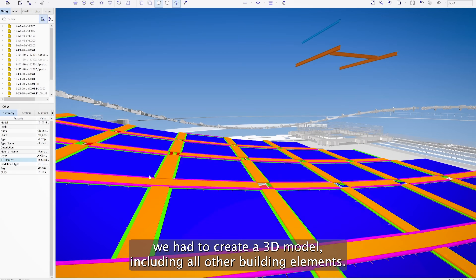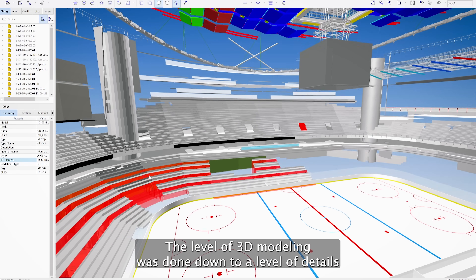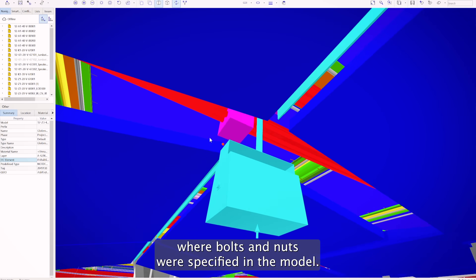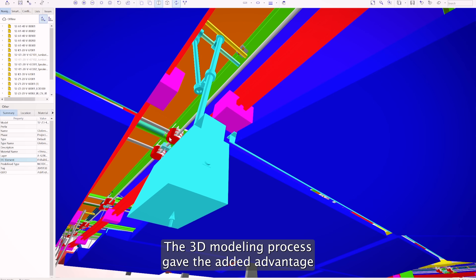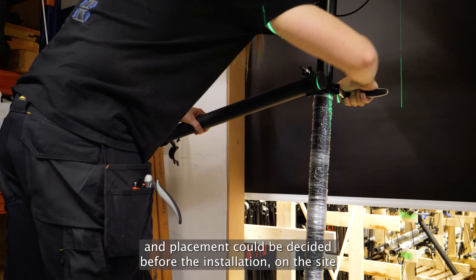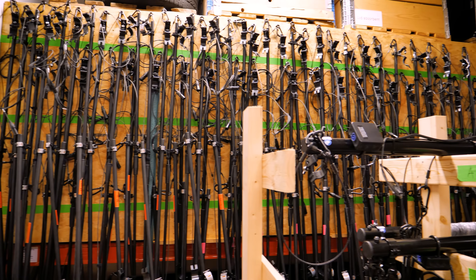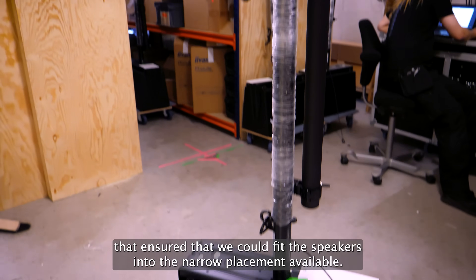Because of that, we had to create a 3D model including all other building elements. The level of 3D modeling was down to a level of detail where bolts and nuts were specified in the model. The 3D modeling process gave the added advantage that correct designated space and placement could be decided before the installation on-site, ensuring that we could fit the speakers into the narrow placement available.